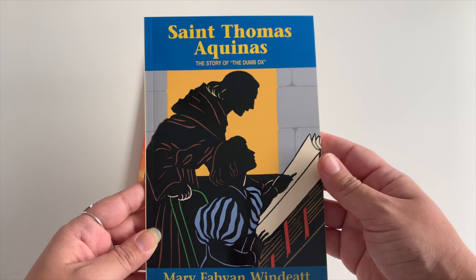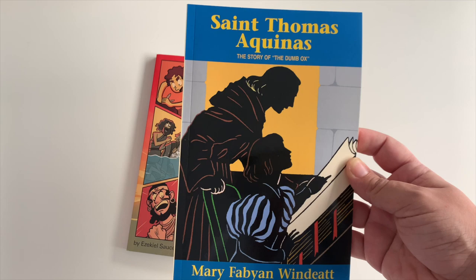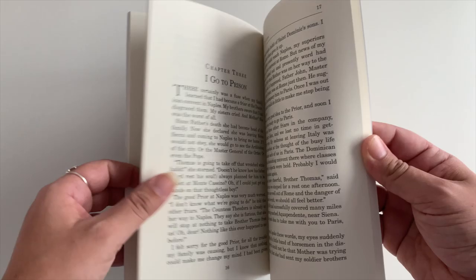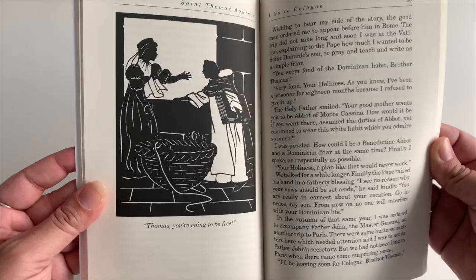One of the other books he's reading is Saint Thomas Aquinas by Mary Windyatt. I'm also reading that same book this year — Lorelei is reading it too, so it came up in a previous video. Here's the font size; there are some illustrations in it.